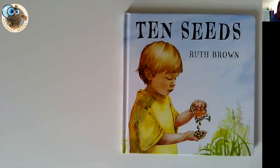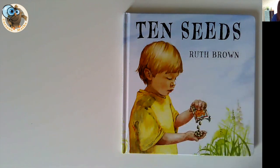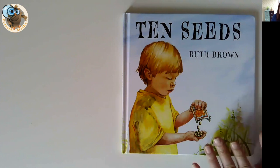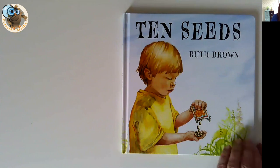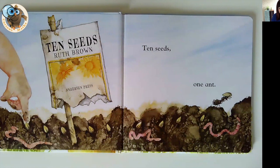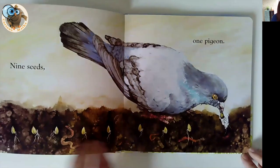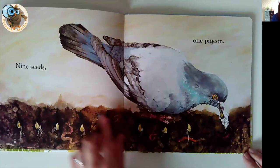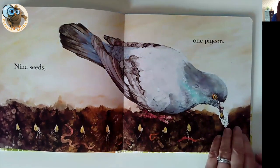Book number six is Ten Seeds by Ruth Brown. This is an absolutely gorgeously illustrated book. It's also about ten, but this time it's counting back from ten, whereas some of the others have been counting up. The book tells the story of planting some seeds, then nature getting involved and slowly, each time, one gets eaten, damaged, or broken, and we count back one more each time. We've got the word, the countable seeds, and the pigeon taking one away.